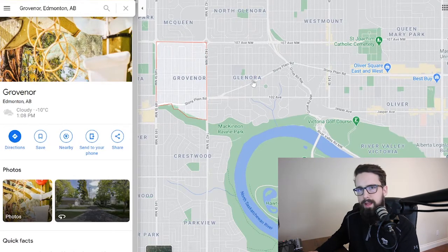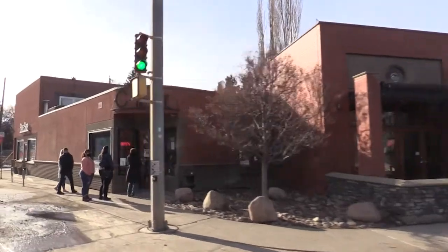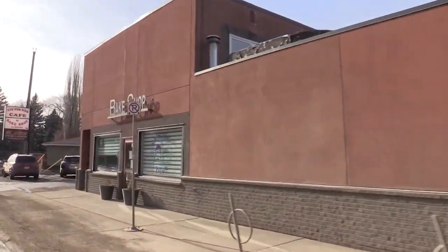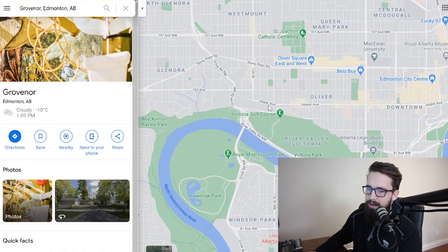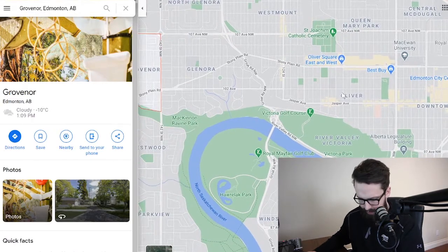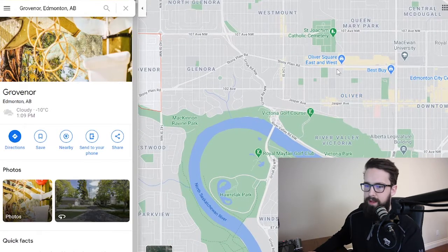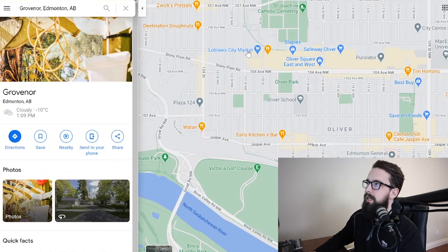You can literally bike all the way from the far West End to the east side of town through the ravine system. Super easy access to the ravine and river valley. There are lots of local shops and cafes nearby — 124th Street, a few hidden gems within Grovenor on 142nd Street, and along Stony Plain Road in Glenora. Shoutout to Vies for Pies — a West End staple for cheesecake and dessert. Victoria Golf Course is also nice and close.